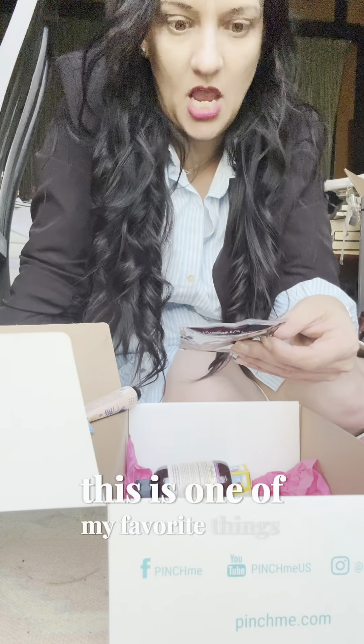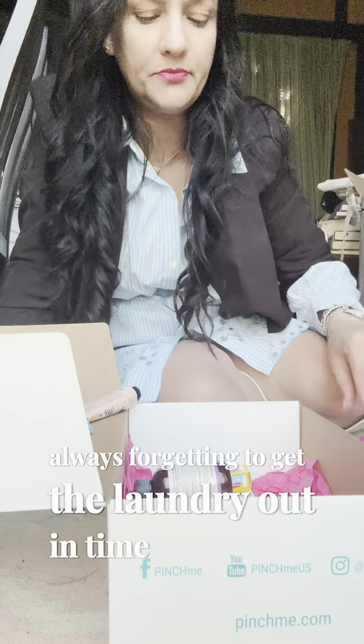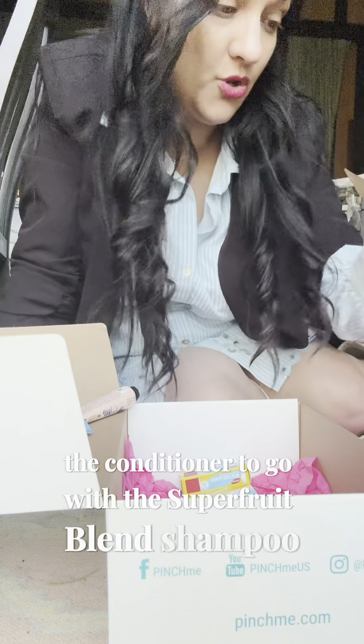This is one of my favorite things — Downy Unstoppables! They are a lifesaver because I'm always forgetting to get the laundry out in time. And then there's the conditioner to go with the super fruit blend shampoo.